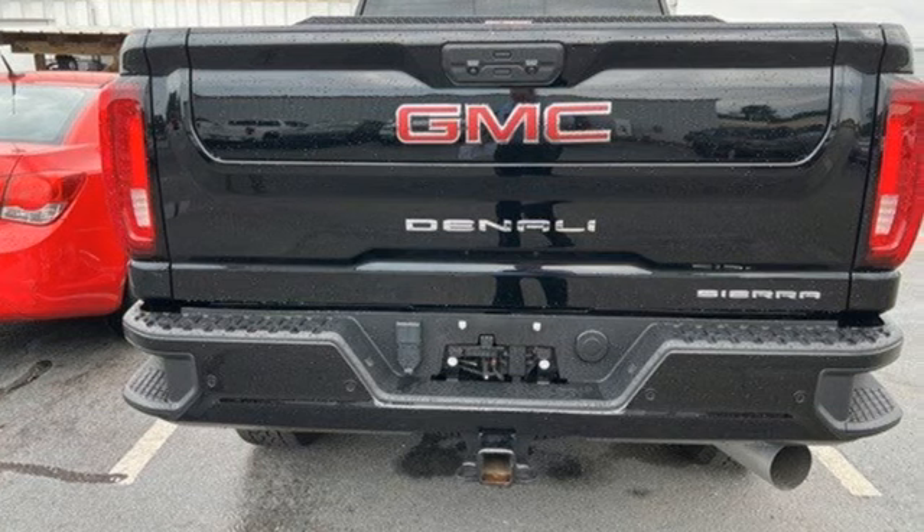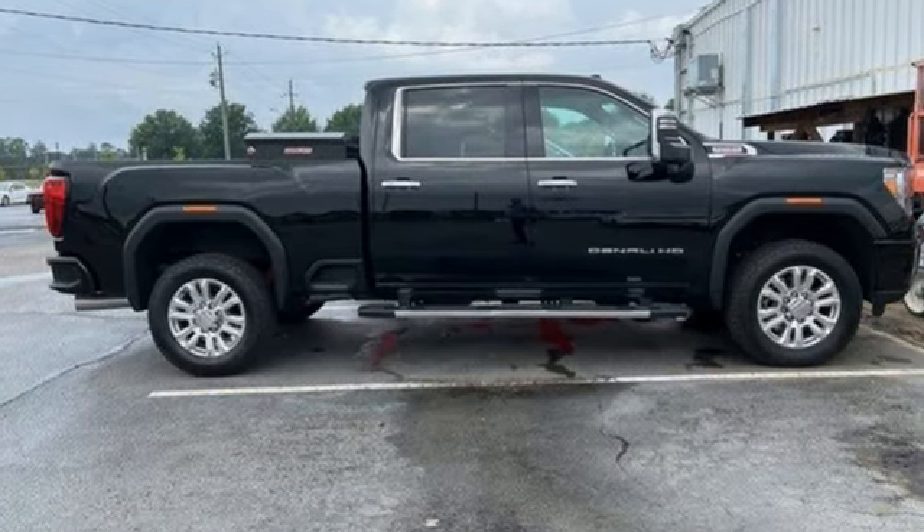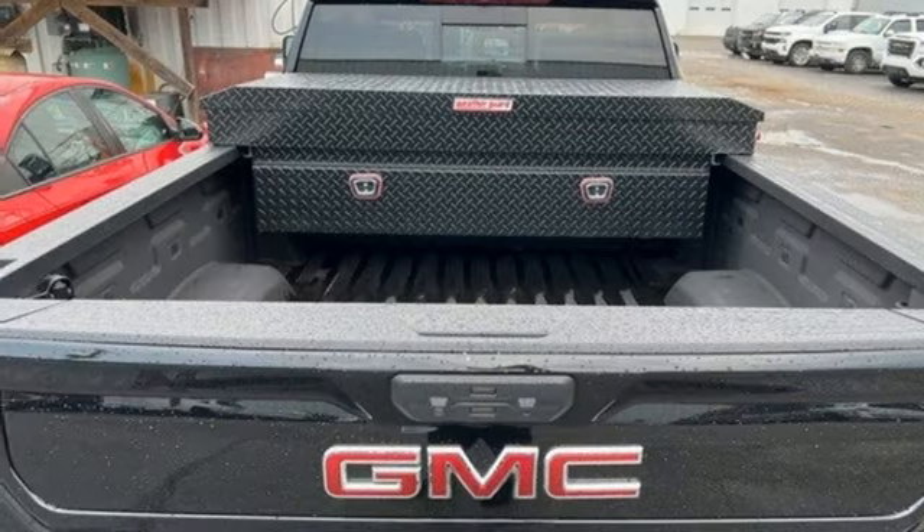It's well-equipped with the features you need: V8 engine, four-wheel drive, driver selectable mode, and trailer brake controller.